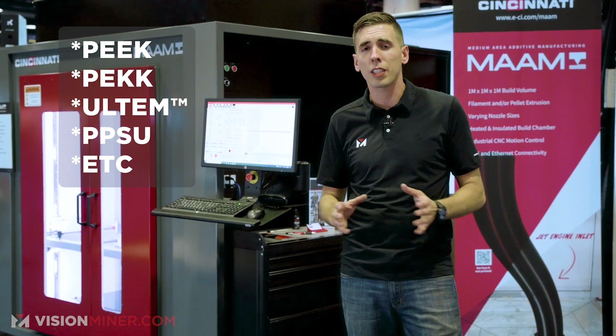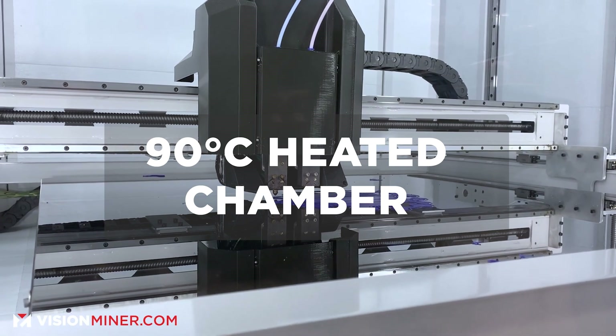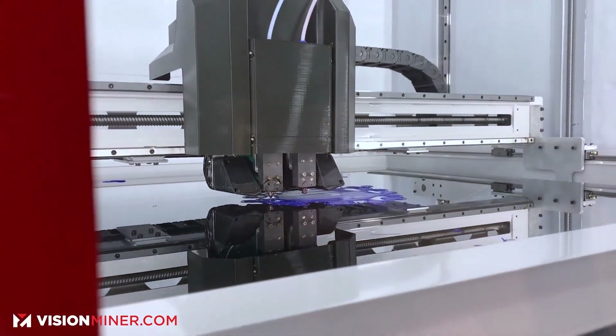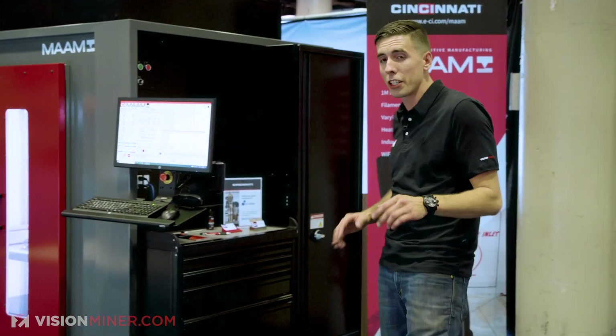It's capable of all of that with a heated chamber up to 90°C. You can do really big parts out of aerospace engineering-grade materials on filament, or use pellets and save a ton of money. It's very, very cool.